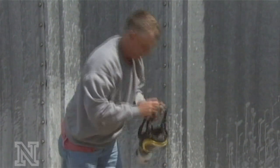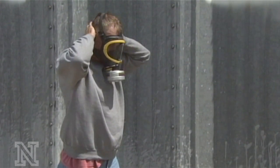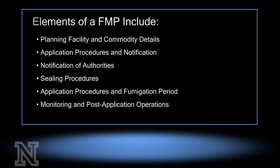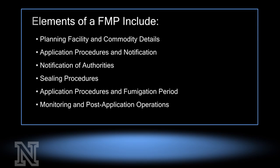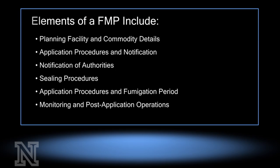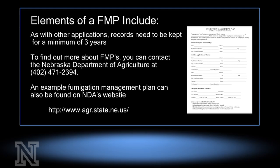Special record keeping is also required for all fumigations, and these are called Fumigation Management Plans, or FMPs. Fumigation is used most often in grain and rodent control in Nebraska, and a written plan must be on file before conducting the fumigation. The elements of an FMP include planning facility and commodity details such as personnel training and notification, notification of local emergency responders, sealing procedures, application procedures and fumigation periods, monitoring, and post-application operations. Records must be kept for a minimum of three years.